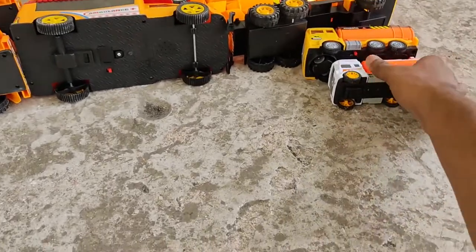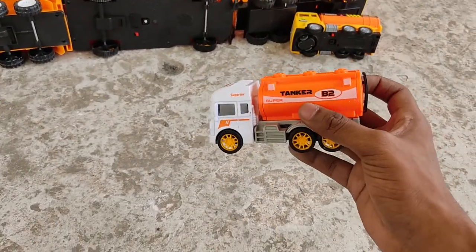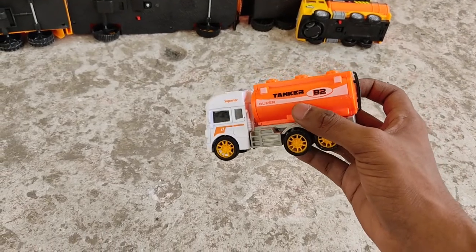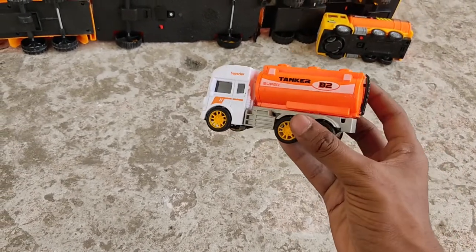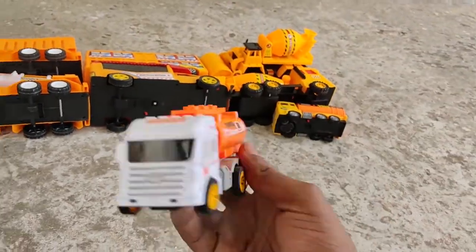Next, a mini water tank — a Tanker B2, white and orange color combination water tanker.